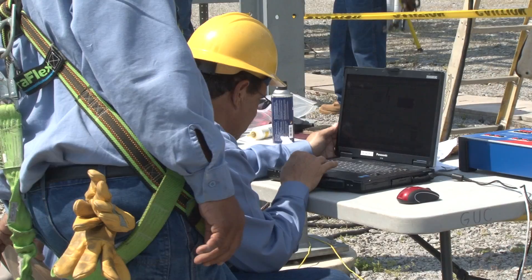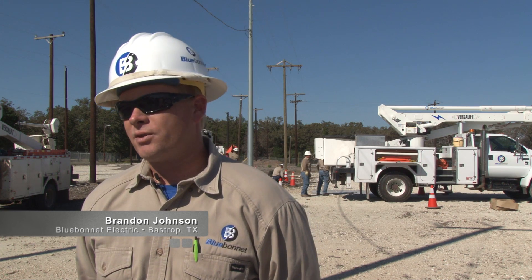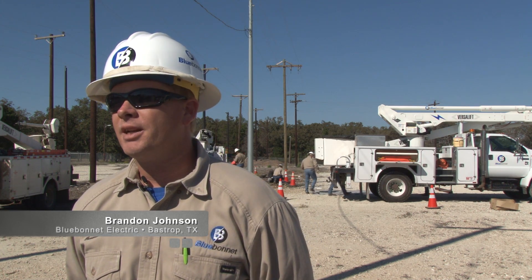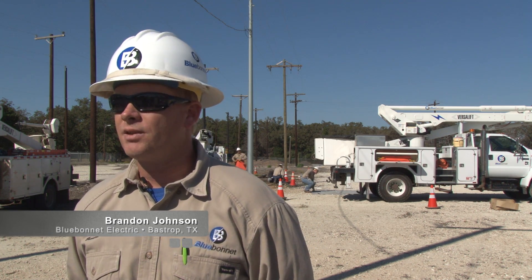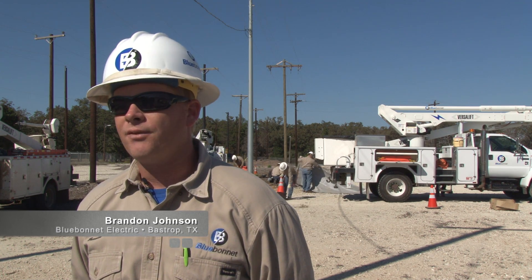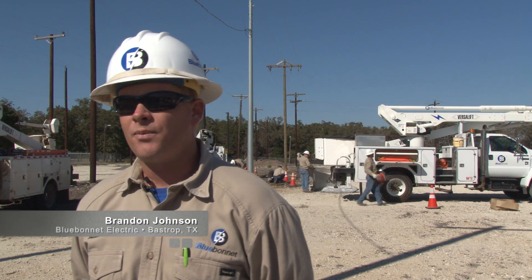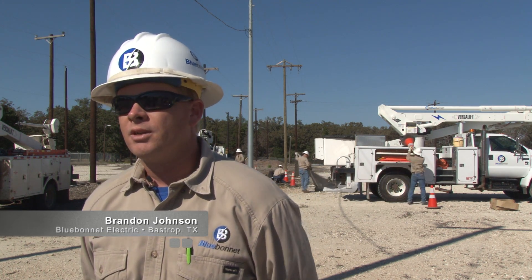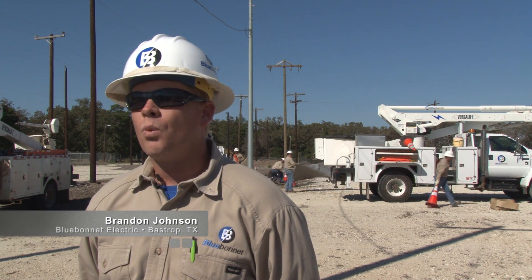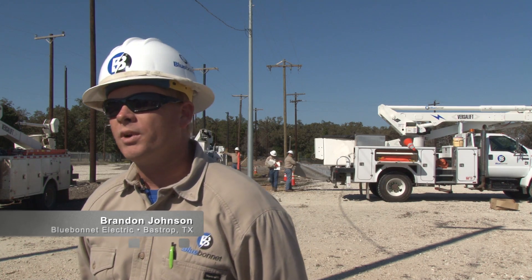TND PowerSkills benefits our company by giving us a strong foundation to build on. It gives us many different ways to grow our apprentices into strong linemen. We have the videos, we have the hands-on with the FPRs, we also have the book learning. So different guys who learn different ways can improve on their strong points.